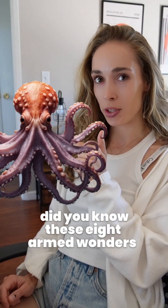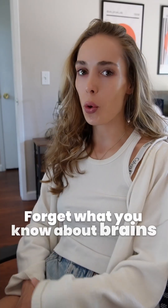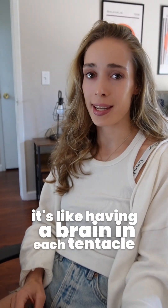Did you know these eight-armed wonders aren't just good at waving? They're master problem solvers too. Forget what you know about brains in heads — octopuses have neurons in their arms. It's like having a brain in each tentacle.